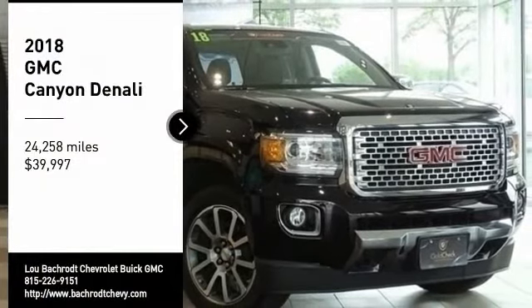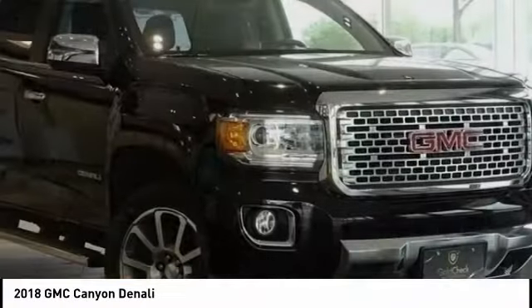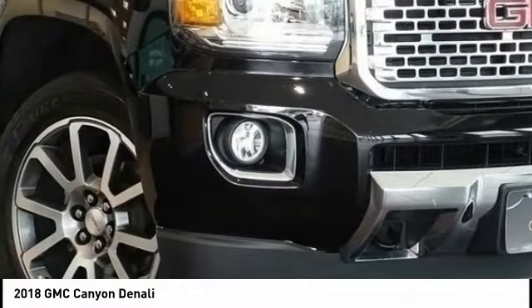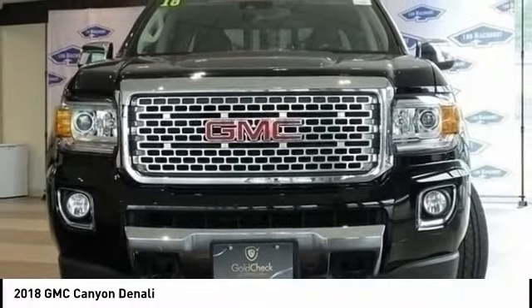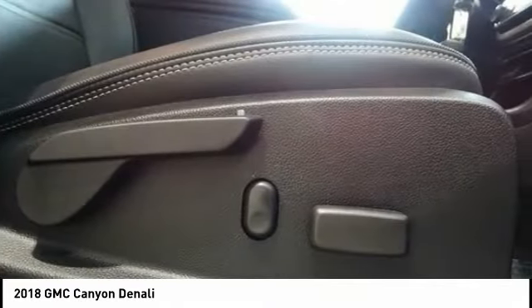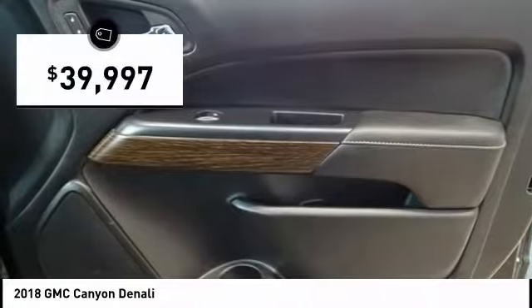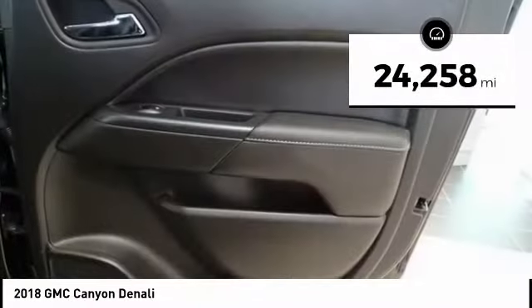Stop by and take a look at the 2018 Canyon. With one of the most powerful standard four-cylinder engines in the class, the Canyon lets you enjoy 18 city, 25 highway EPA estimated MPG, and is engineered to absorb the bumps, handle the curves, supply superb traction, and provide seating for five — and is priced below $40,000. This vehicle has less than 25,000 miles.